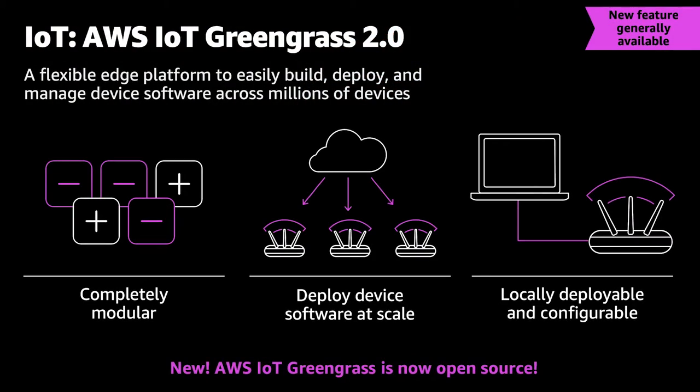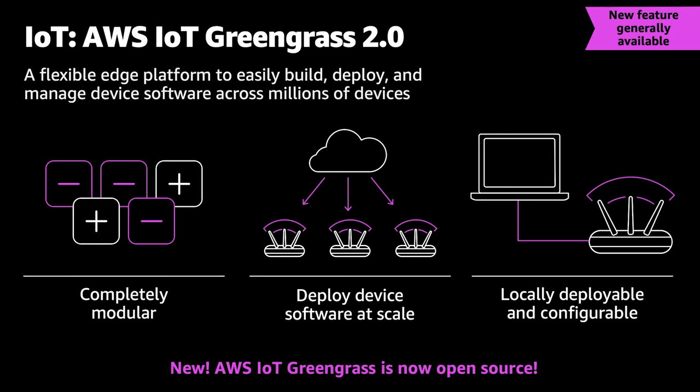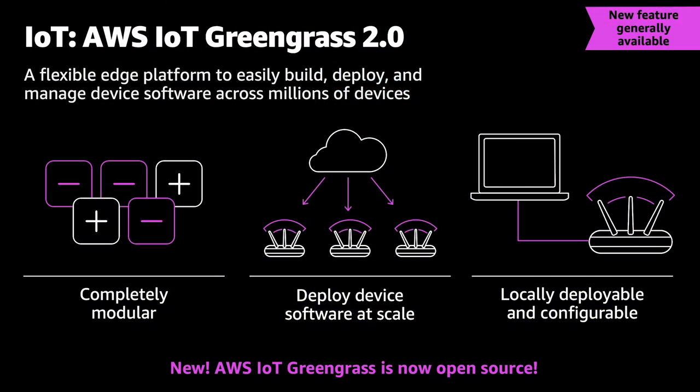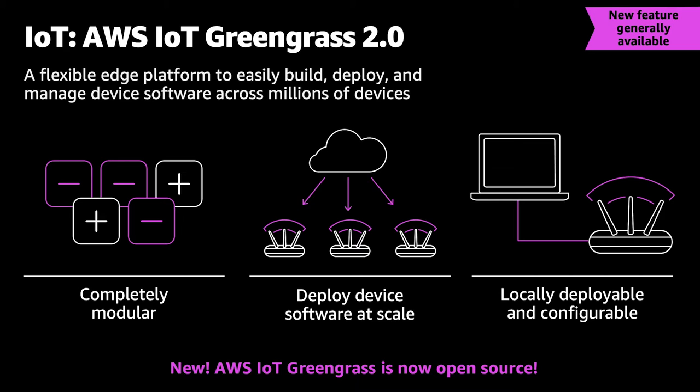We got a lot of feedback from customers, so we built Greengrass version 2 — a complete rewrite of Greengrass, end-to-end, but still backward compatible so customers can update directly. One piece of feedback was that Greengrass' footprint was too large, so now it's modular — you can add or subtract features depending on your device size, and even with everything added the footprint is much smaller. Performance is massively better. It's a JVM-based system so it runs on more platforms. You can deploy and scale locally, and have local configuration and control. Customers also wanted to embed it like FreeRTOS and needed it open source — so we are announcing at re:Invent that we are open sourcing Greengrass as well.